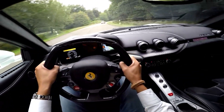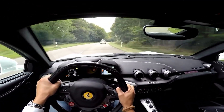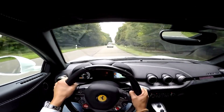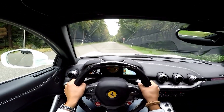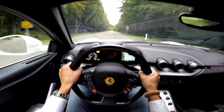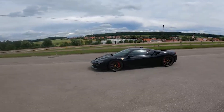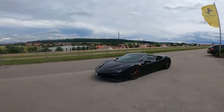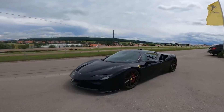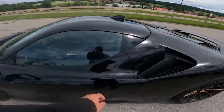Shorter engines mean shorter cars, which improves weight distribution, handling and packaging. If Ferrari wants to add hybrid components — such as an electric motor sandwiched between the engine and the transmission — this extra space could prove invaluable. In essence, Ferrari is redesigning the internal combustion engine to survive in a world where electrification is inevitable. But while Ferrari's take on oval pistons is new, the concept itself isn't.